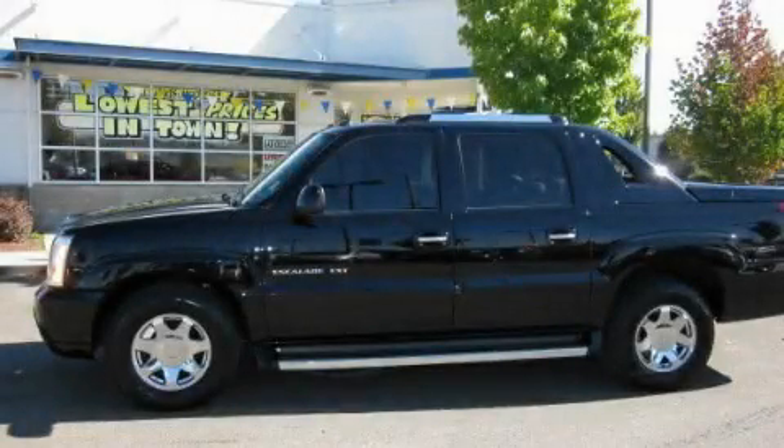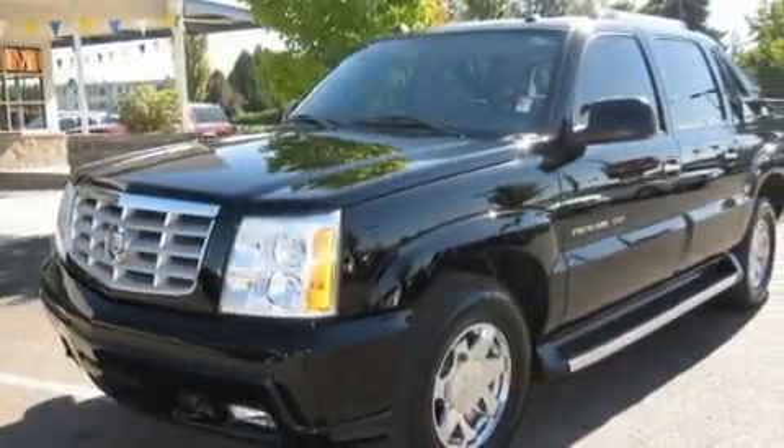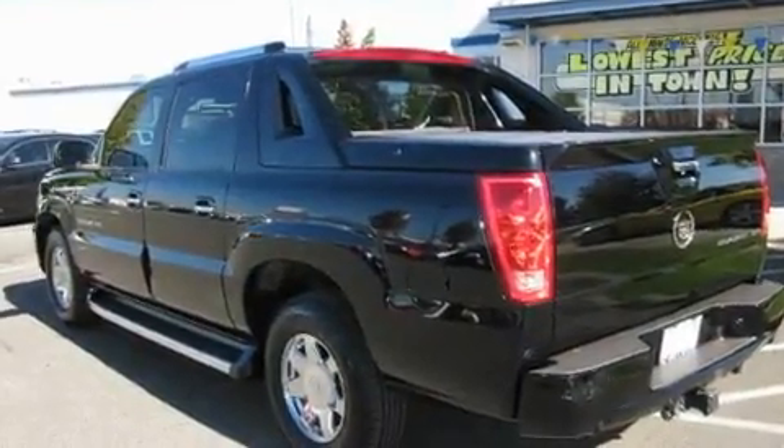This is a 2005 Cadillac Escalade, a drive-in shape that provides endless luxury. It has a 6.0-liter, 8-cylinder engine and an automatic transmission.